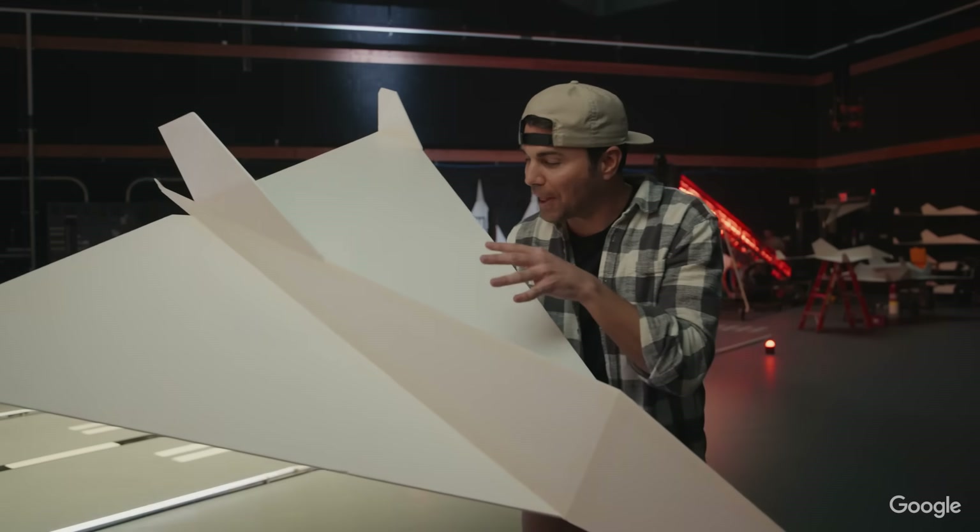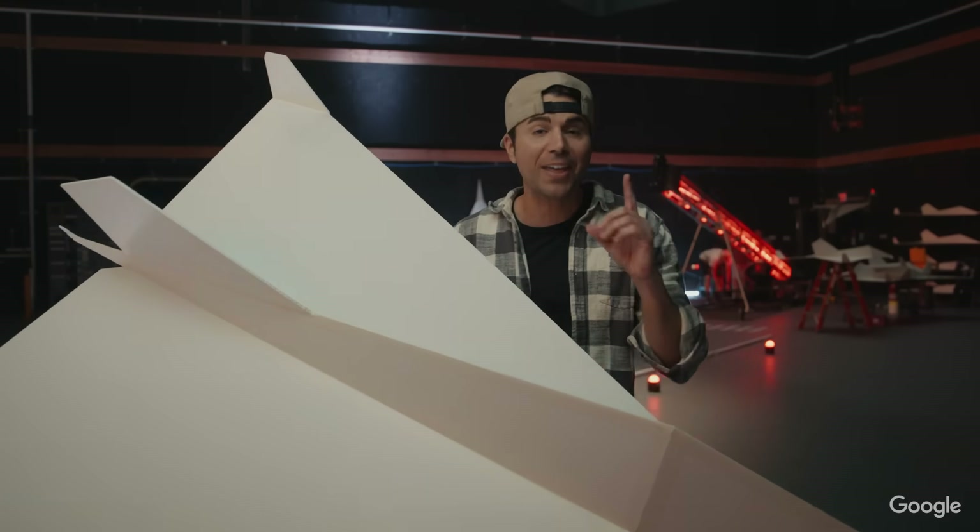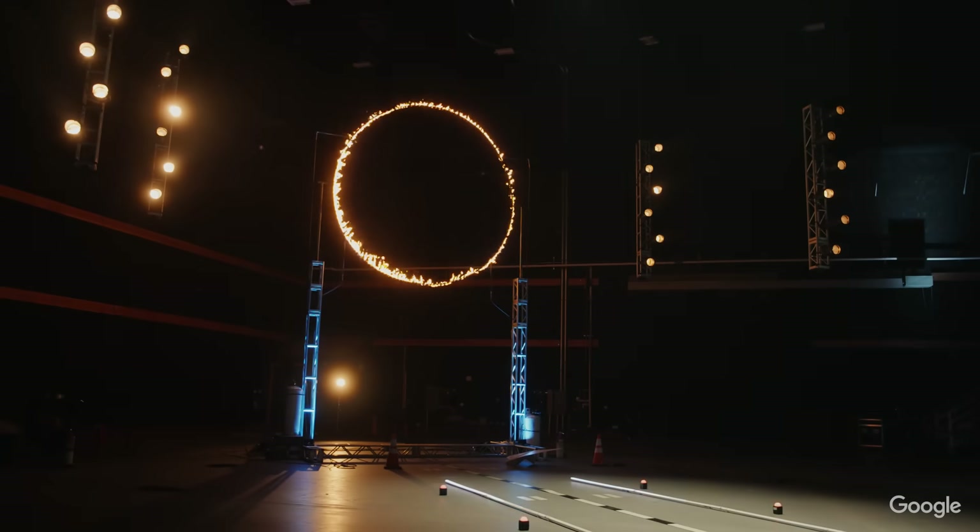We're about to test the accuracy of this plane I built with BARD, and then we're going to send it through that ring of fire.